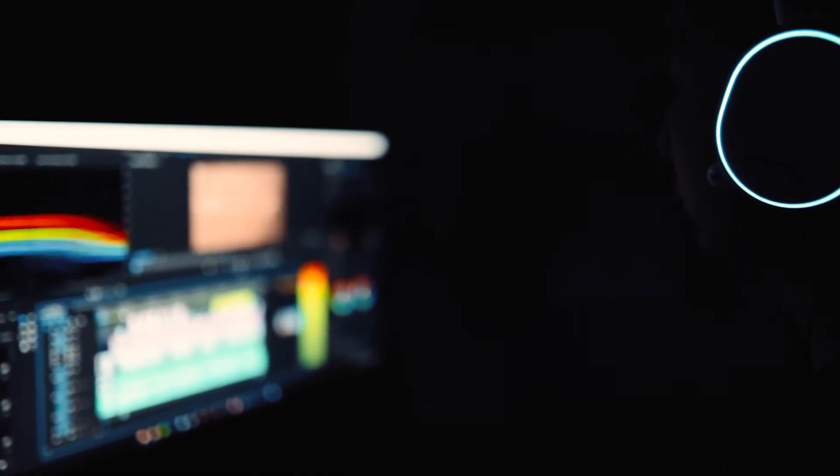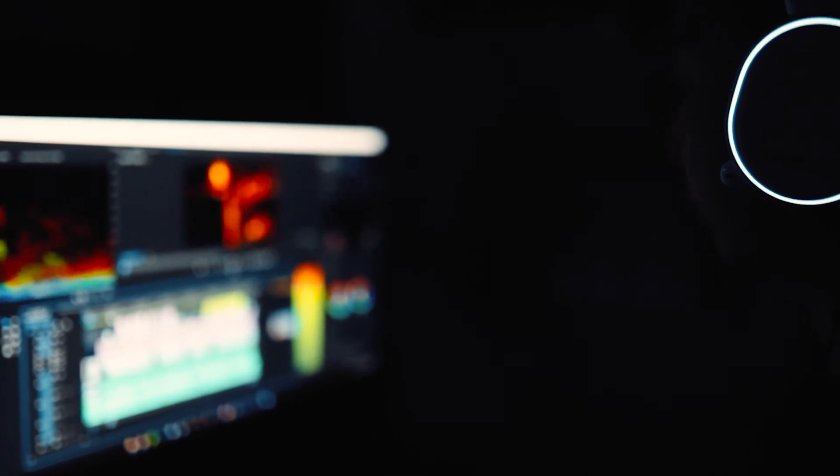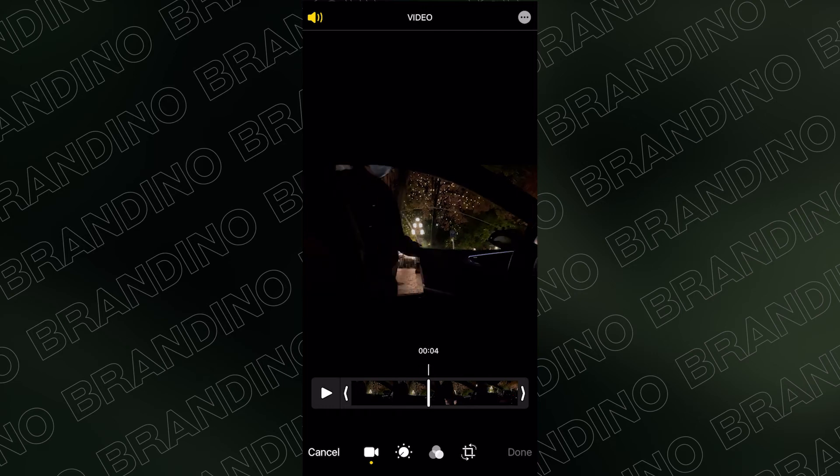With that being said, at the time of filming this video many of the professional software I use to edit videos aren't actually compatible with the new iPhone 12 HDR Dolby Vision metadata. So unfortunately I can only show you guys some of the basic editing in the built-in editing app of the new iPhones. Here I have footage of my friend getting into a car — as you can see in the top left corner it says HDR, which means this video was shot in the new HDR format.